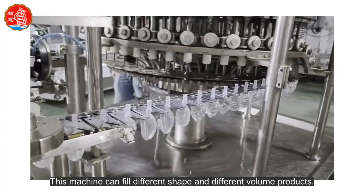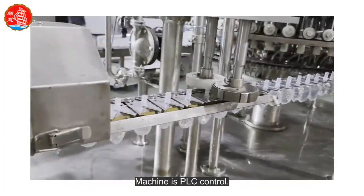This machine can fill different shape and different volume products. The machine is PLC controlled.